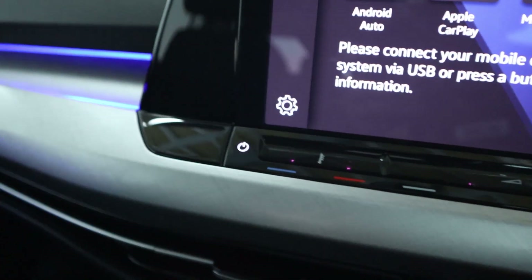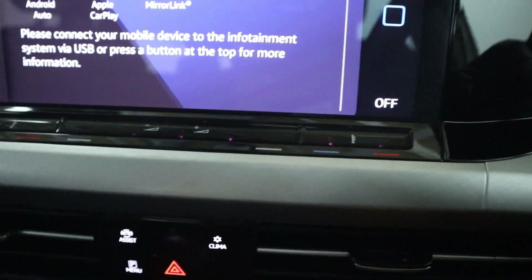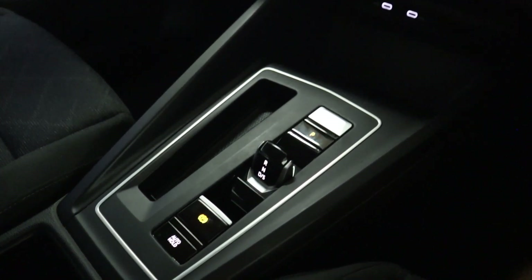All your climate controls have a nice minimal setup tucked away neatly underneath the screen. Ambient lighting continues along the dashboard with a sleek look to it and an even sleeker looking centre console.